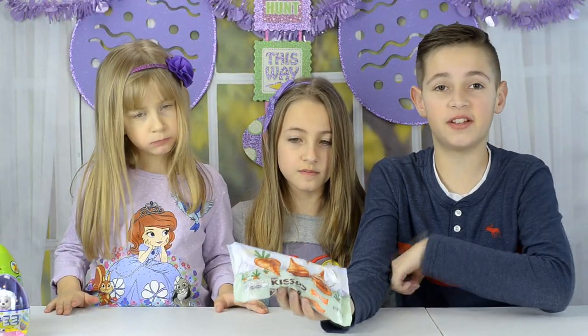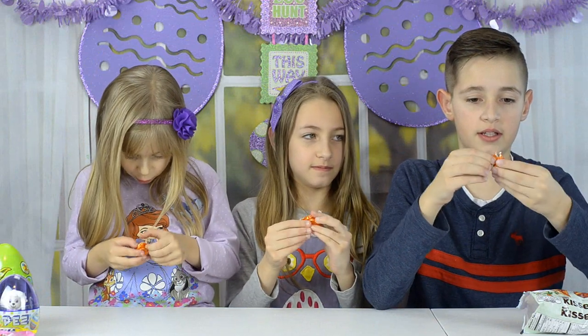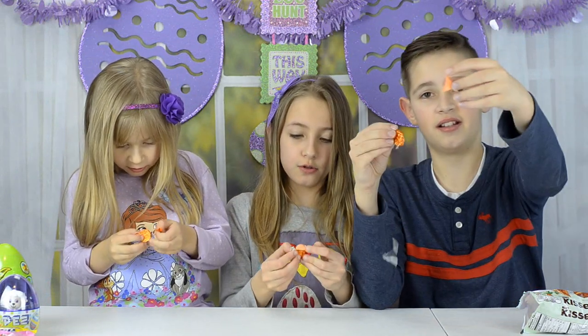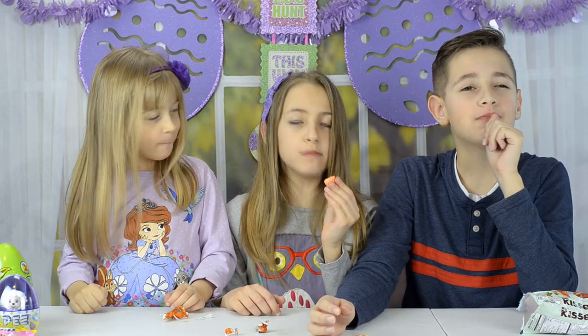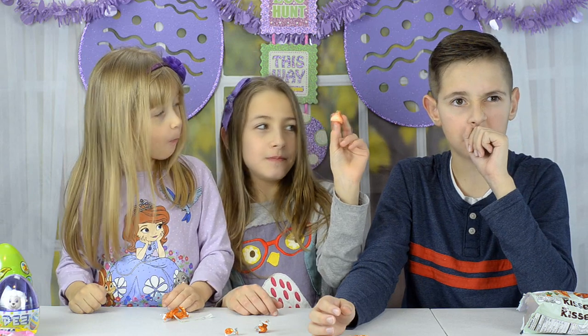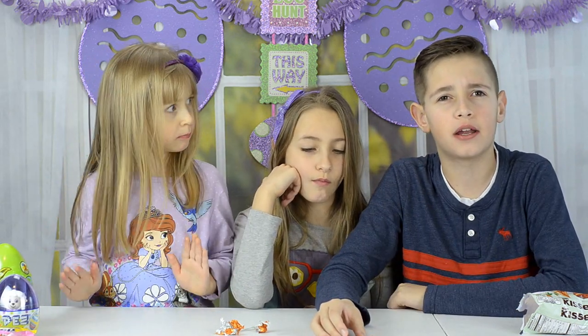Next we have some special limited edition Hershey Kisses which are carrot cake flavored. They're orange — like a light peach color — and they have cream inside. It's like a mix of candy corn and carrots and pumpkin pie with cinnamon. This tastes delicious but I still prefer the regular chocolate Hershey's.